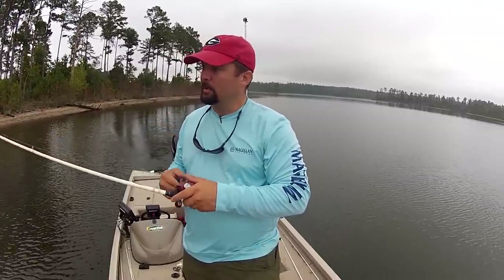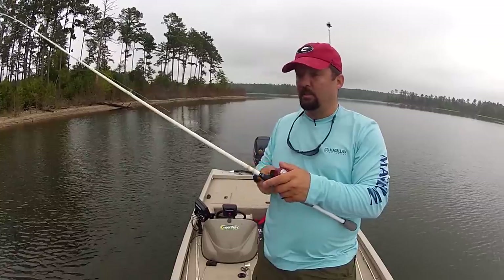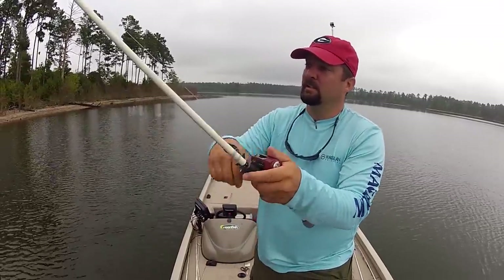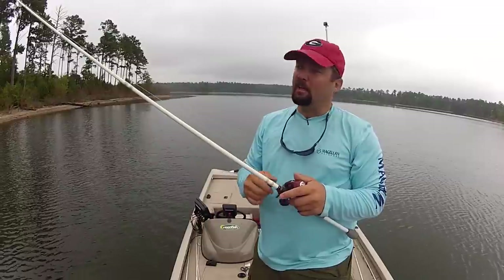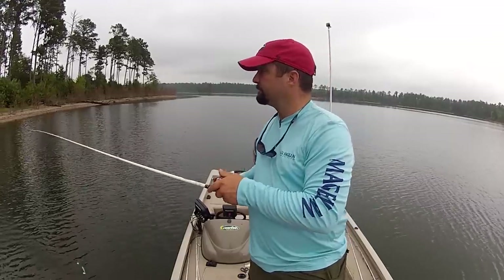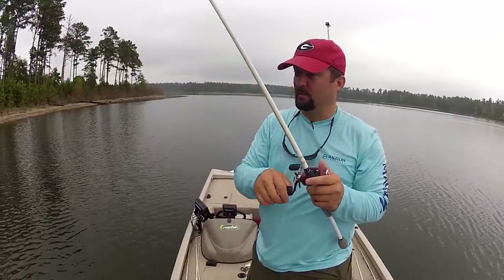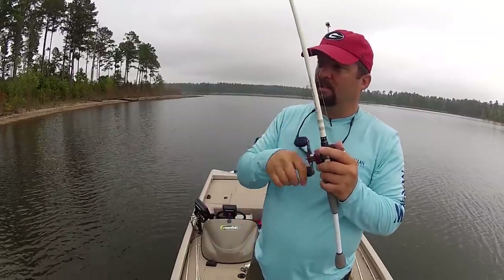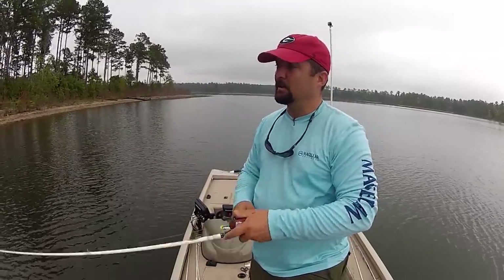I'm throwing this buzz bait — it's about a half ounce, maybe a 3/8 ounce — on a medium fast action rod. This is a Duckett Ghost, it's only a $99 rod. I love it — a seven-foot medium fast action rod. Great spinner bait rod, great buzz bait rod, great topwater rod, great quarter-ounce shaky head rod, light jig, light Texas rig worm. I throw a bunch of different stuff on it. Gear ratio is 7:1 because you've got those first few cranks to work it, then get it back to the boat so you can make another cast — covering water fast.